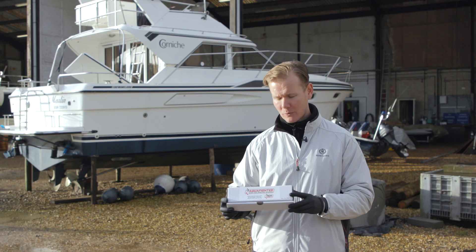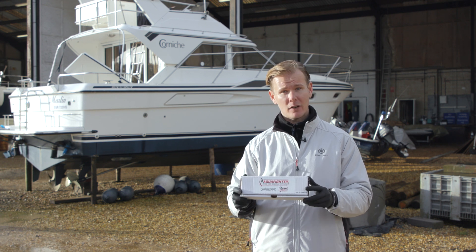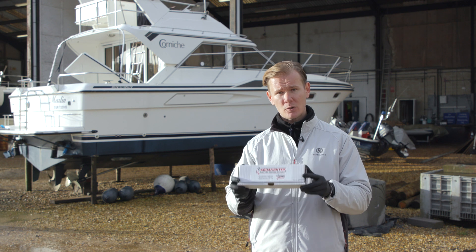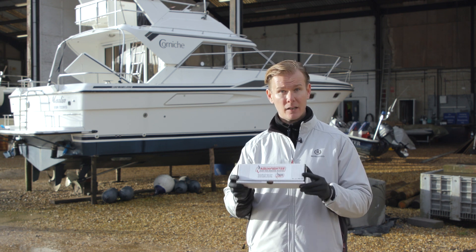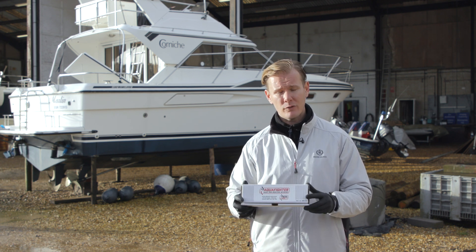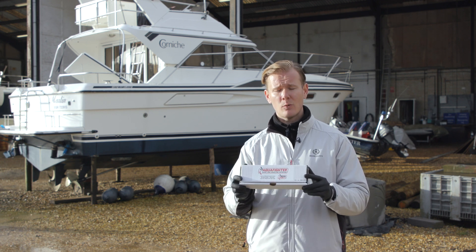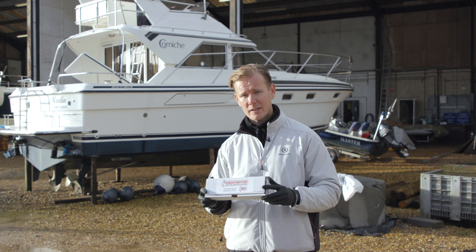We're now going to install an Aquafighter on the boat behind me. It's very easy to do — you can do it yourself or you can get a professional in. You should always have an Aquafighter in your fuel tank because it ensures that there's no water getting into your fuel. It's great to put one in when you're winterizing your boat, if you've just had work done, or if you've had your fuel polished — for peace of mind to make sure there's no water getting into your fuel.